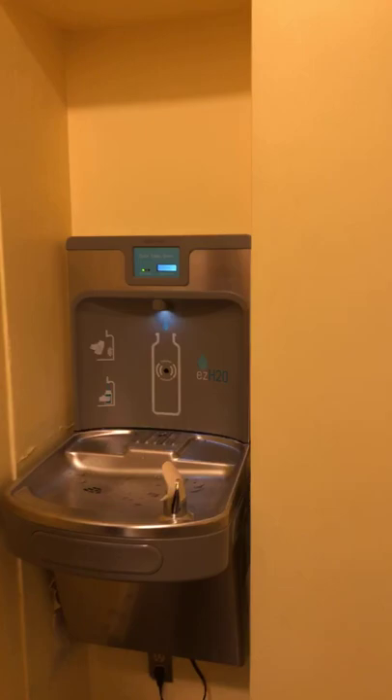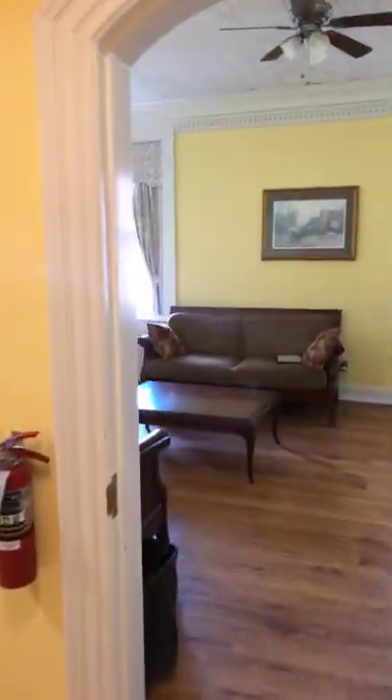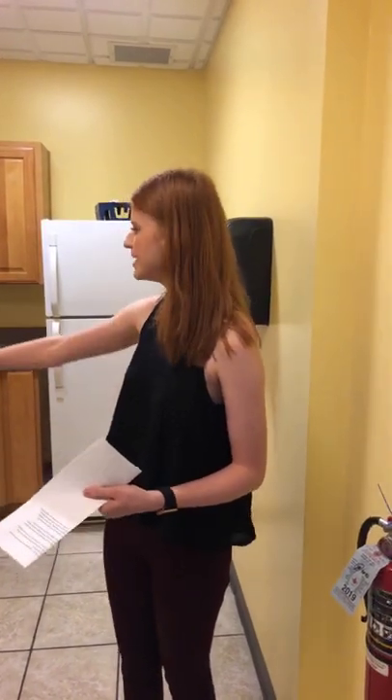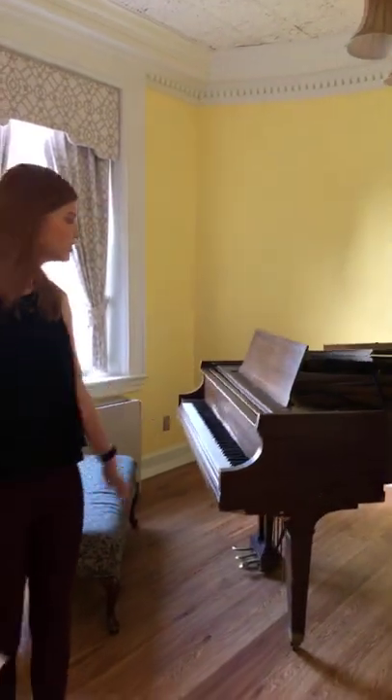You'll notice we have water bottle filling stations, which are super convenient and also very clean and green. We've had almost 5,000 water bottles saved. Right here is the smaller kitchen — there's a bigger one downstairs. This one has a nice sink, microwave, and a full fridge, so it's great if you don't want to bring a microwave or mini fridge to your room. There's also a really nice, elegant piano here if you have any musical interests.